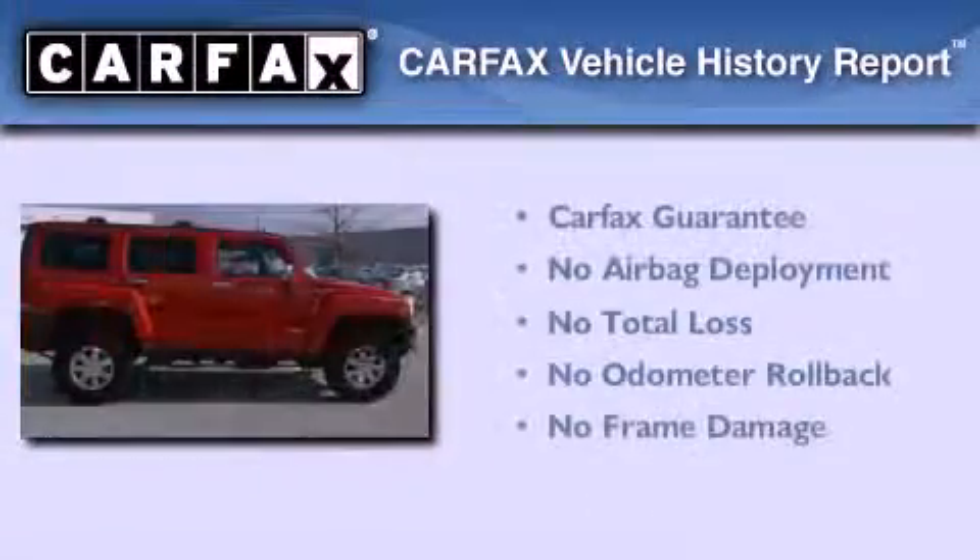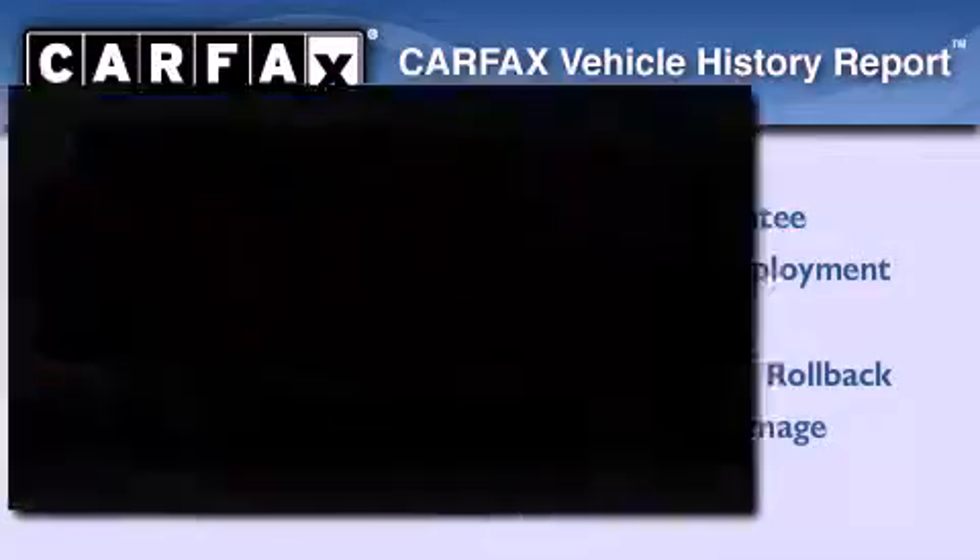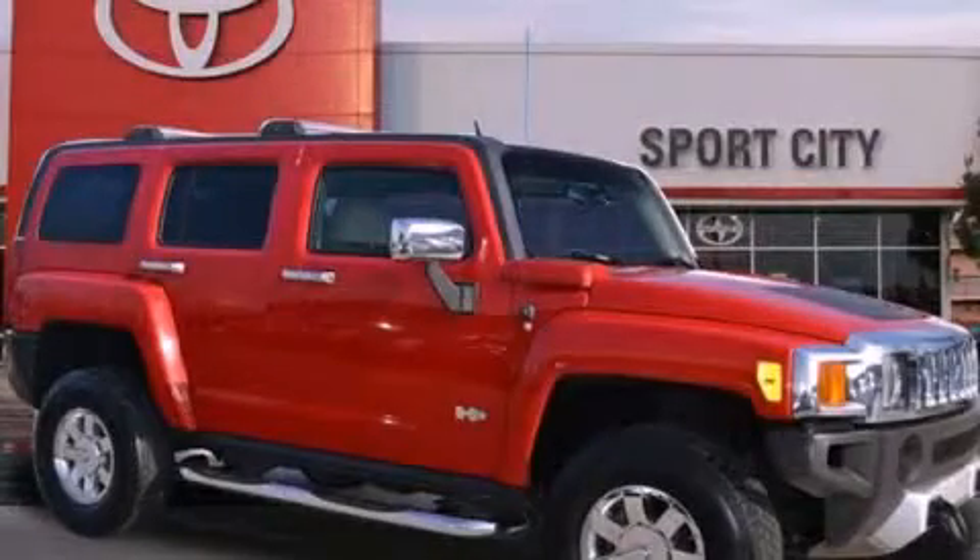Not to mention that this Hummer qualifies for the Carfax buyback guarantee. Call or visit us right now and arrange your test drive today.